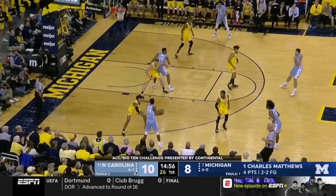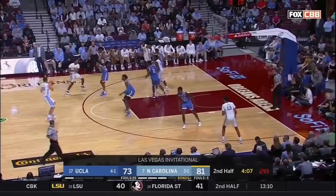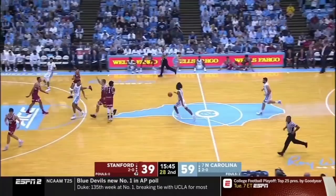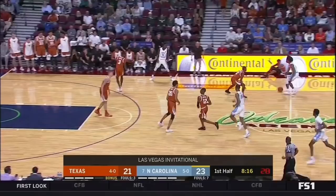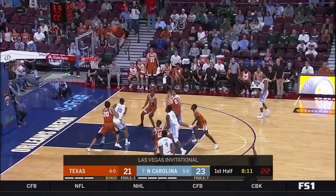If the ball gets stalled out on the wing, UNC is looking to reverse to the trailer. The trailer has three main reads when he catches the ball: first, to shoot the open three; next, he can rip and attack a closeout; and finally, he can enter the ball to the rimrunner off of a high-low pass. UNC gets a lot of points off the high-low.